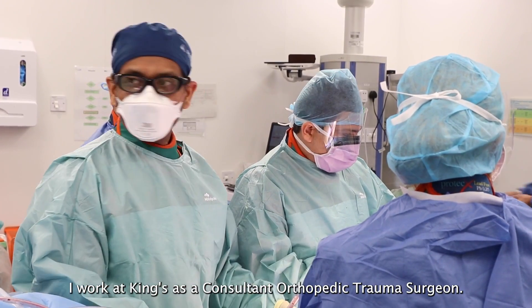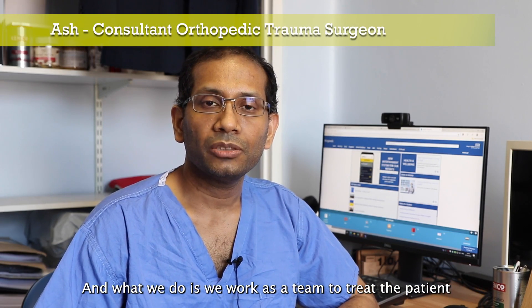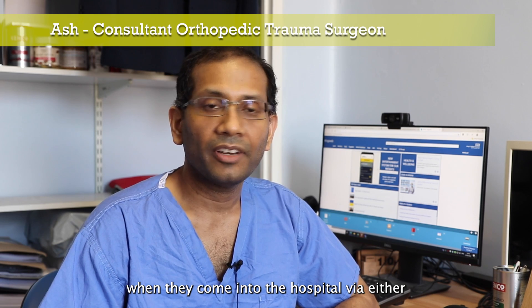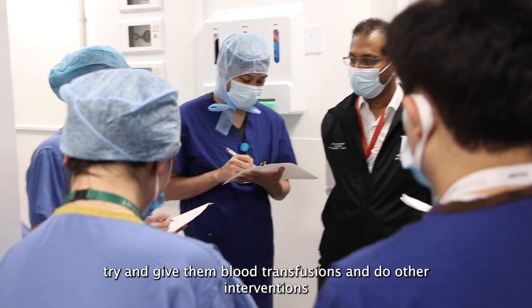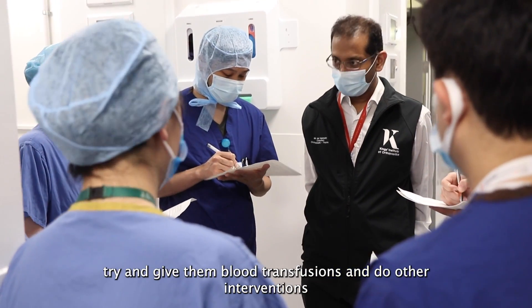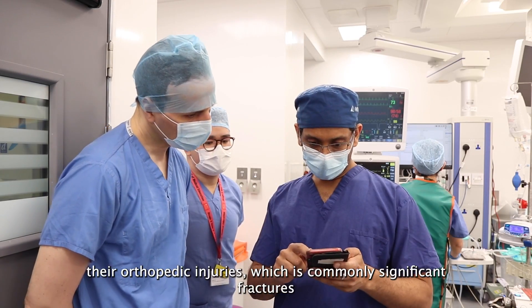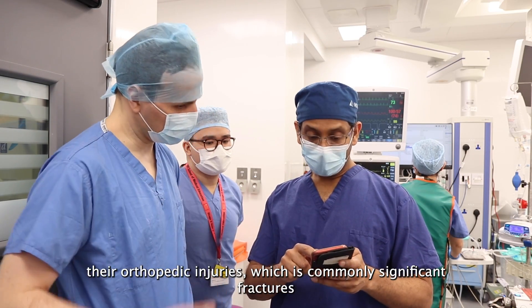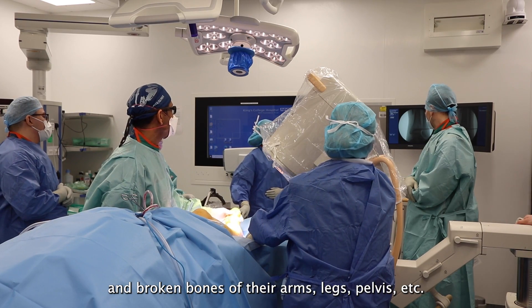I work at King's as a consultant orthopaedic trauma surgeon and what we do is we work as a team to treat the patient when they come into the hospital by either the ambulance or the air ambulance service. We then resuscitate them — give them blood transfusions and do other interventions — and then my role is to treat their orthopaedic injuries, which is commonly significant fractures, broken bones of their arms, legs, pelvis, etc.